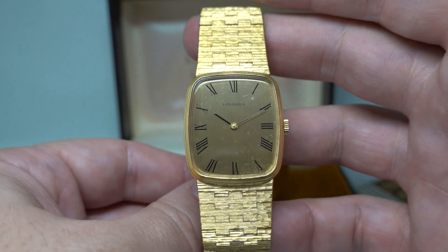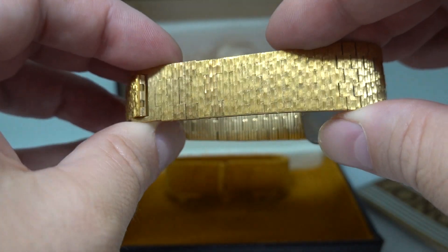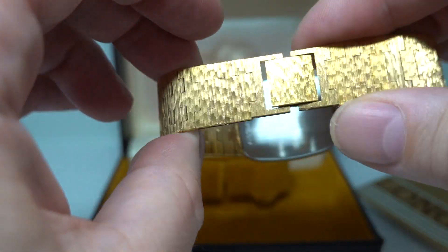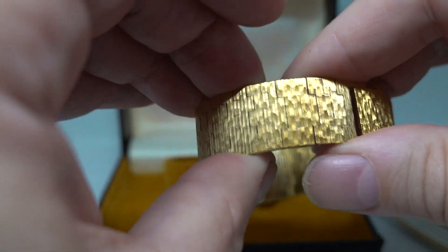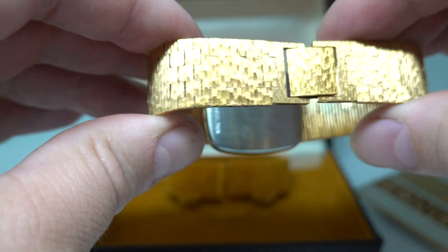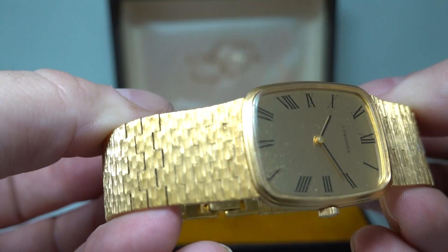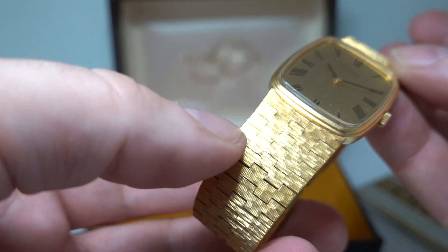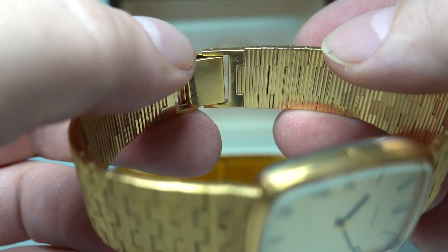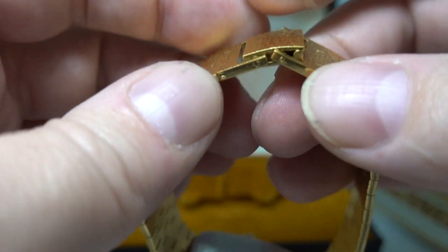Everyone will tell you to buy on condition, and when you see this watch you know the clasp always gets marked — this has not been cleaned because it just does not need to be. It's an integrated bracelet but you can pop some of these links out at the end to make it shorter, which does make life somewhat easier.